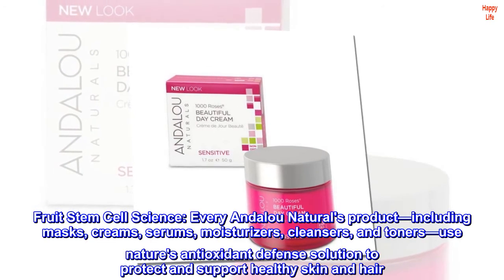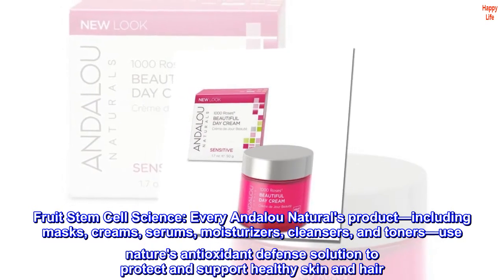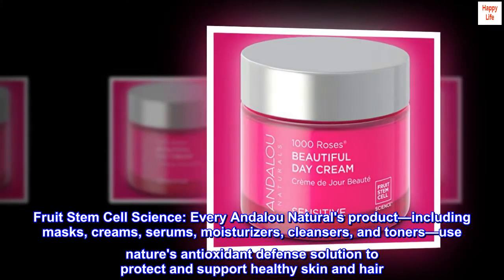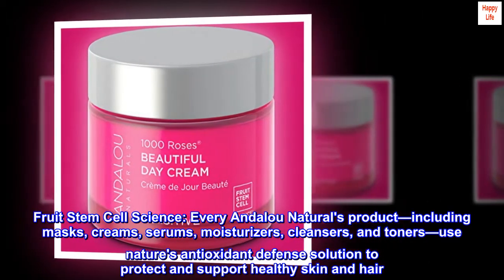Fruit Stem Cell Science. Every Andalou Naturals product — including masks, creams, serums, moisturizers, cleansers, and toners — uses Nature's Antioxidant Defense Solution to protect and support healthy skin and hair.